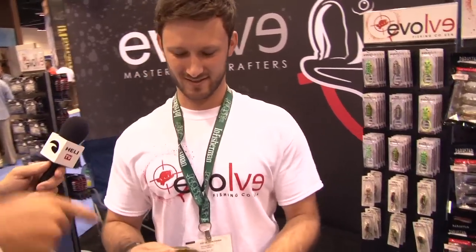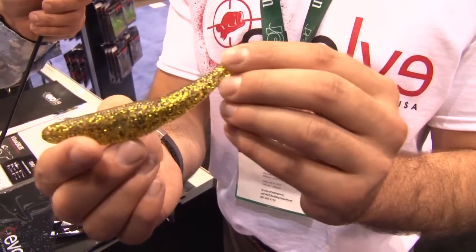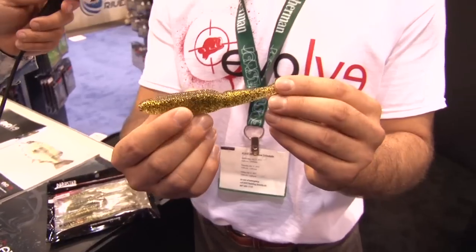Derek's got something new he wants to tell you about for 2012 being introduced at iCast. What we've got here is our new Dark Star Swimmer swimbait. A lot of people have seen a lot of new swimbaits in the past few months with the whole Alabama rig thing, but we think we've got something special here.